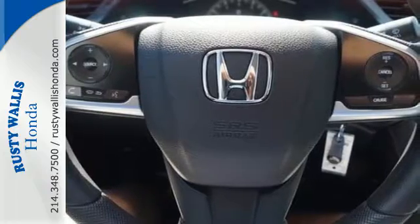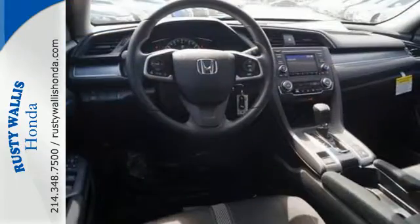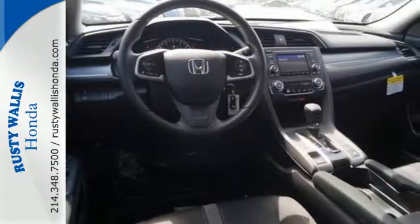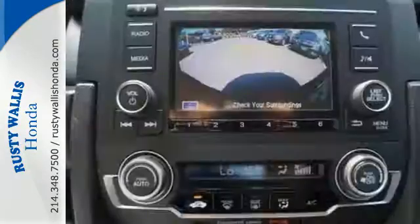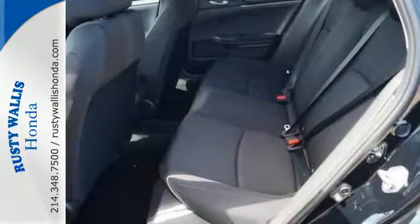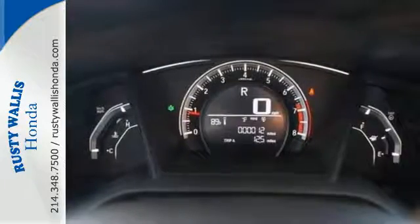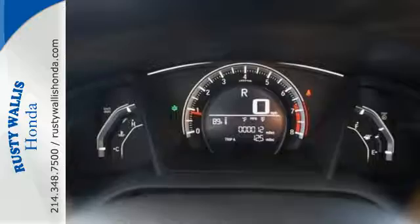The Eco Assist system works with the spirited engine, giving you the unparalleled fuel economy you deserve. Your safety is a top priority with vehicle stability assist with traction control and a multi-angle rear-view camera. The LED daytime running lights create a distinctive impression, and climate control, Bluetooth, and USB audio interface make for a more enjoyable ride.